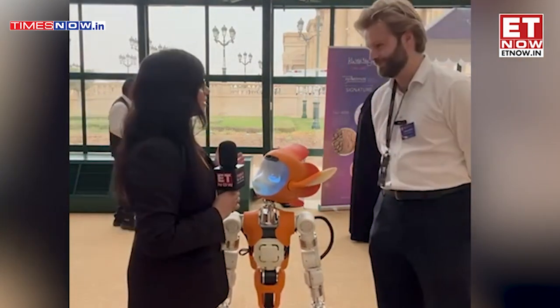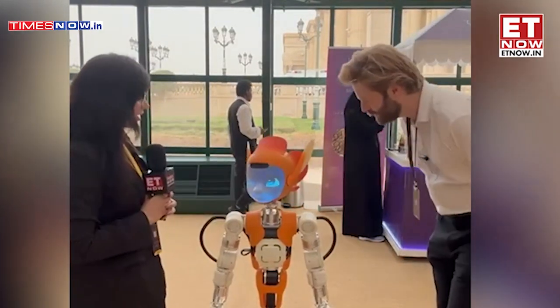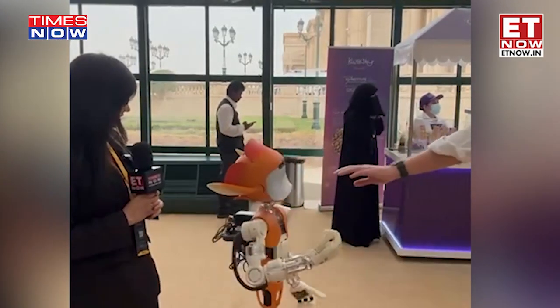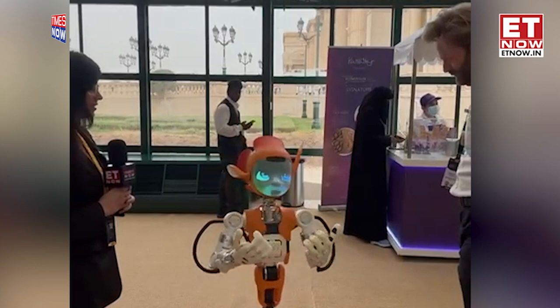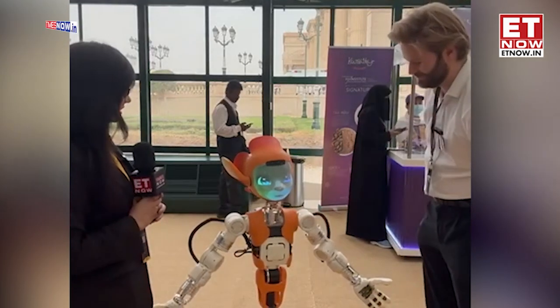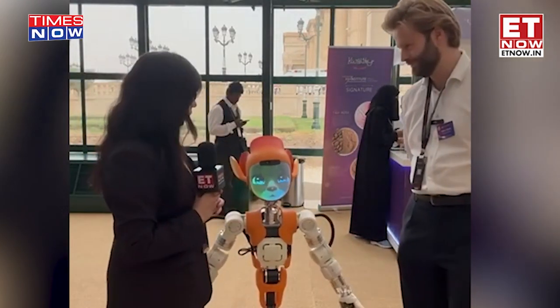Can Miyoka do some things for us? Can we make her do certain things? Make a spin, Miyoka, please. Miyoka is going to make a spin right here. Thanks, Miyoka. And Miyoka can wave — what all can she do?